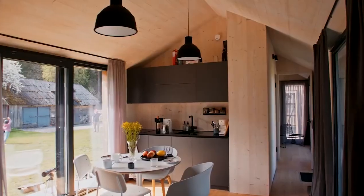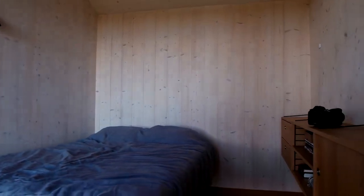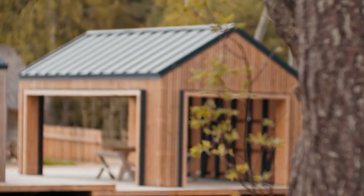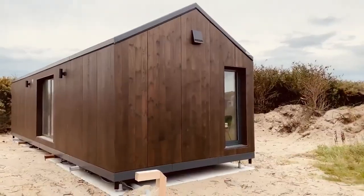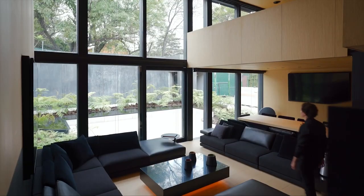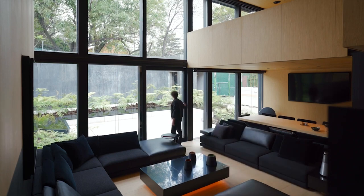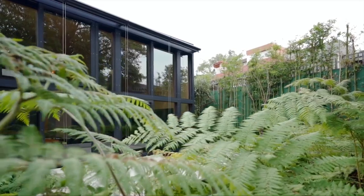And that's a wrap on our exploration of fantastic modular homes under $100,000. We hope this video has opened your eyes to the incredible possibilities of affordable and stylish living. These homes prove that you don't need a massive budget to achieve your dream home, and modular construction is here to make it a reality. If you've been inspired by what you've seen today, we encourage you to explore the world of modular homes further — reach out to reputable builders, consult with architects, and embark on the exciting journey of creating your very own modular masterpiece.